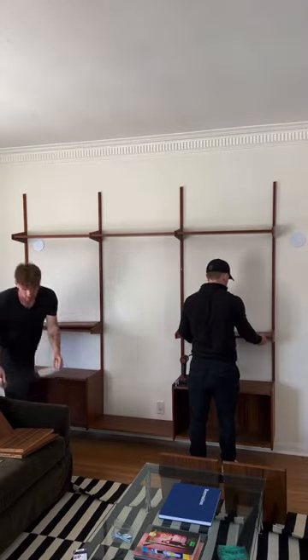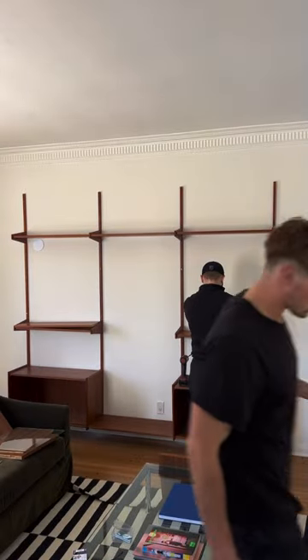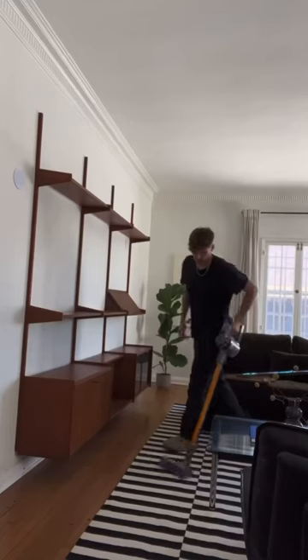It took around an hour and a half to install everything, but I can honestly say that the finished product was 100% worth the wait.